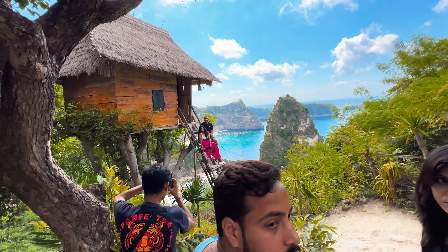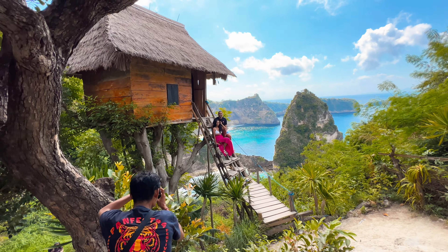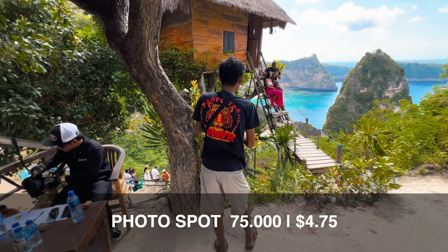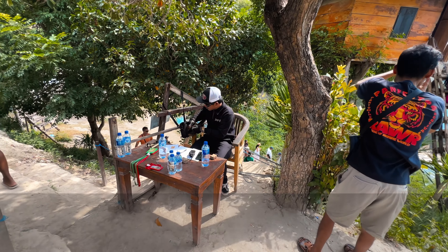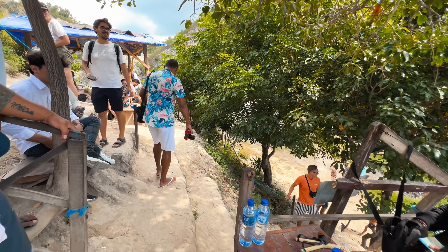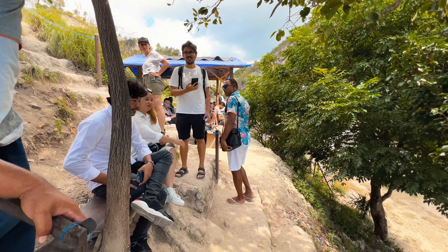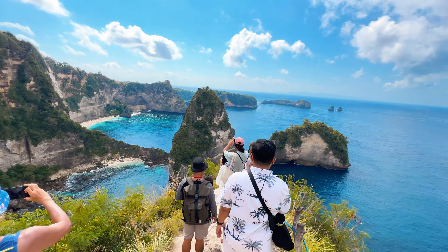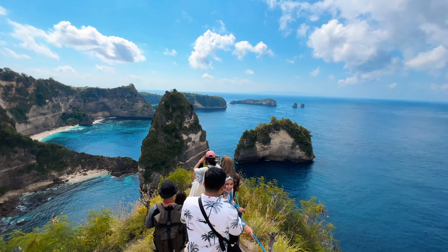On your way, there are a lot of additional charges, so again make sure you bring cash with you. This is the famous treehouse — it costs 75k IDR to take pictures here. This is where you sign up and get the ticket; it's cash only, and at the moment there is a 40-minute wait.